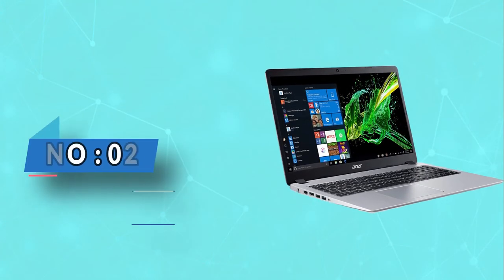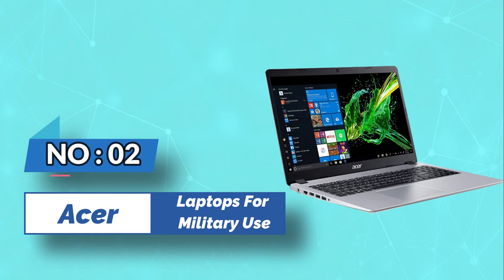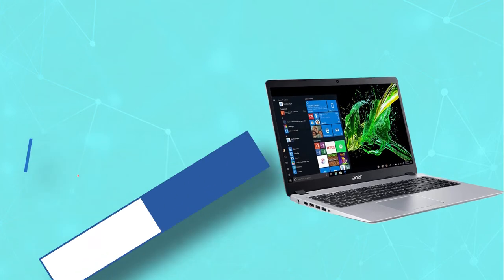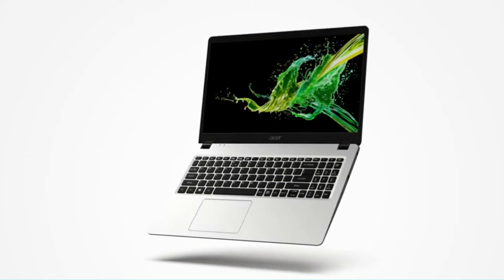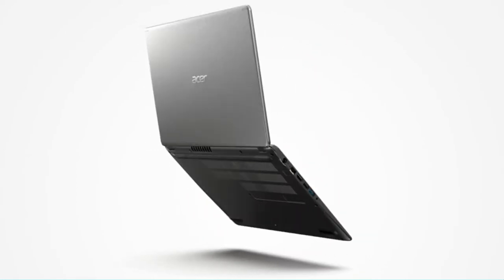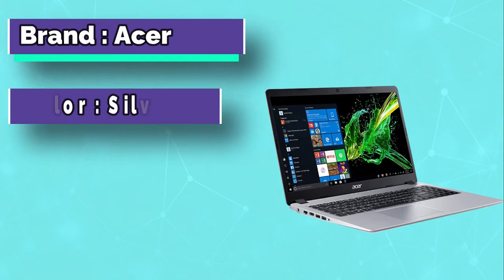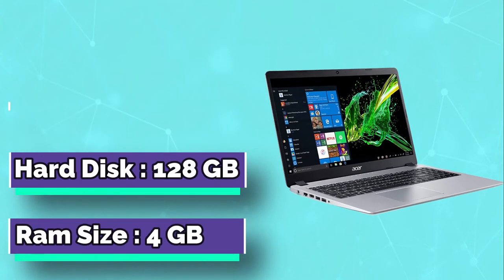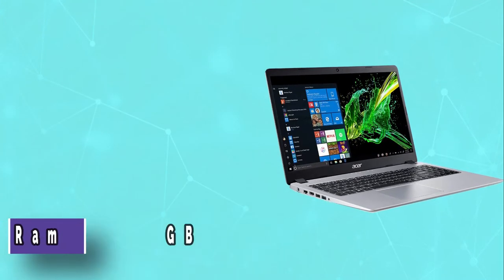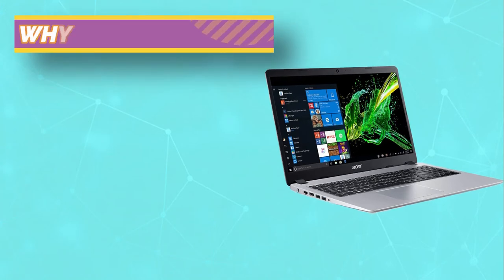Number two: Acer laptops for military use. If you're looking for an economic laptop for browsing military websites, the Acer Aspire 5 will be the right fit. The laptop comes with an AMD Ryzen 3 dual-core processor and AMD Radeon Vega 3 GPU, which is enough for everyday internet browsing and even some light gaming.